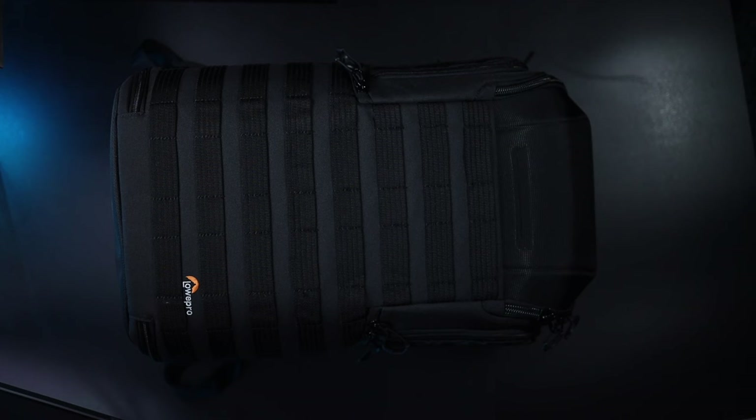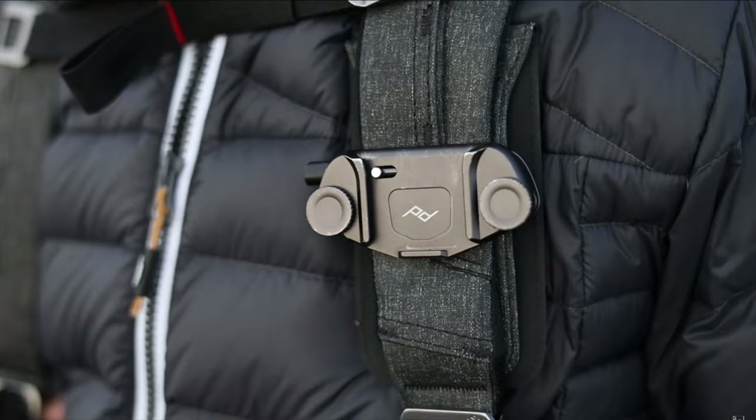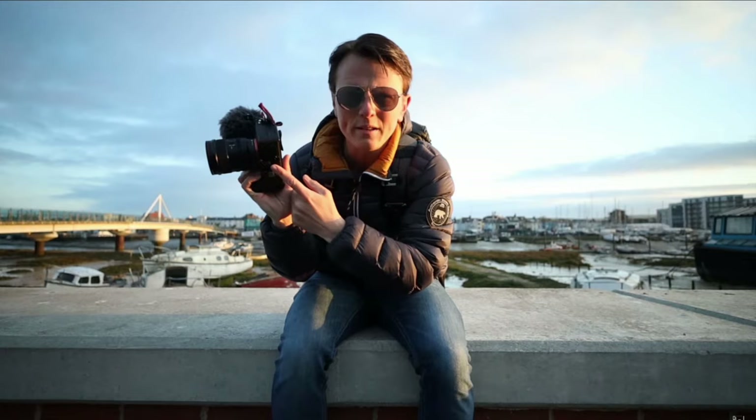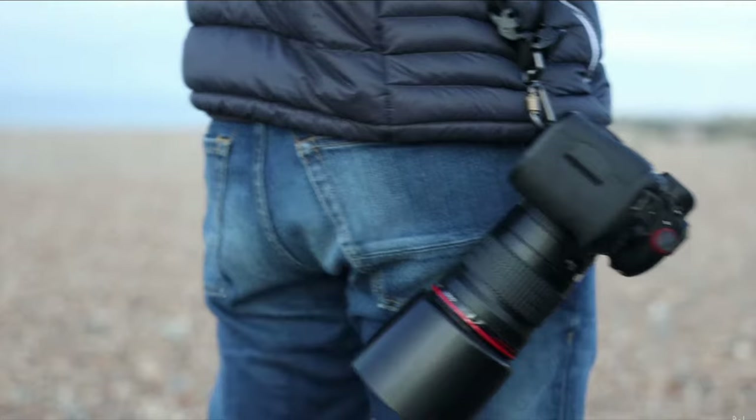I mentioned earlier that there were two things my existing camera bags don't do but this one does. The first one is quick side access for a camera. If you've watched any of my videos before, I heavily promote having your camera readily available as much as possible — it increases your chances of getting a shot. Sometimes it comes down to laziness; if your camera is on a strap or a capture clip, that's going to increase your chances of actually getting it out.